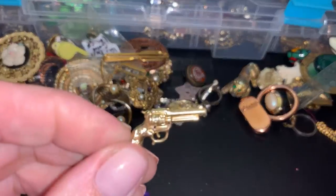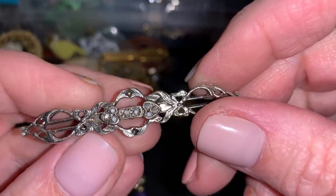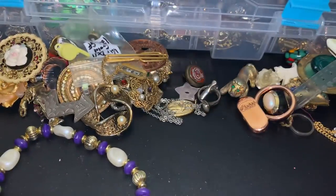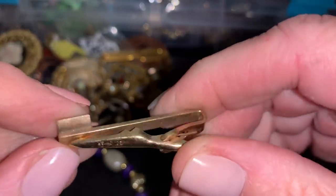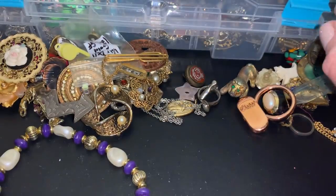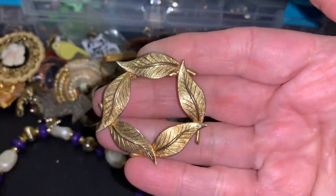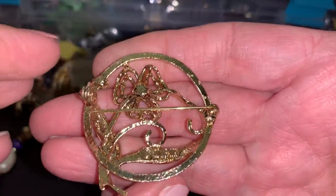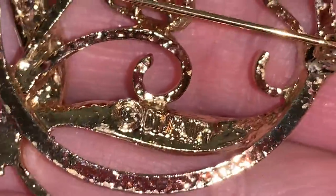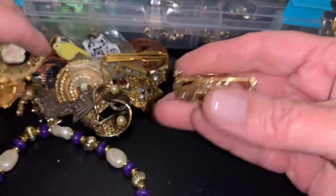Uh-oh. A gun. That's in bad shape. Another one of these. A tie clip from Swank — I have this one. It's old but it's pretty with the gold leaves. A cute flower, almost like a shamrock. Is that Sarah? Are you tired of hearing me say is that Sarah? Yeah, it says Coventry. Yep. Put that with the other one.